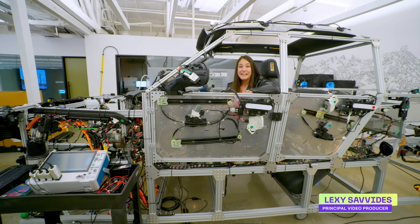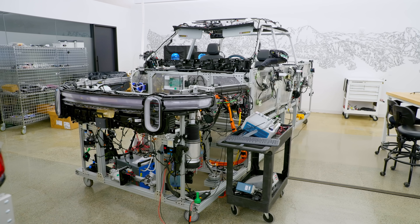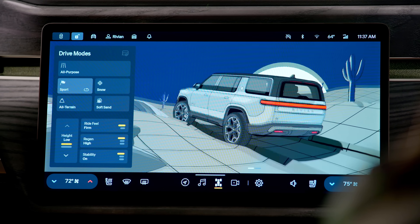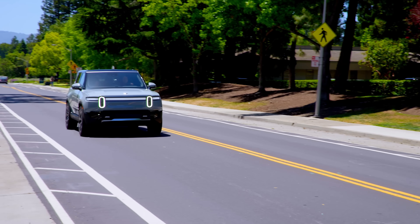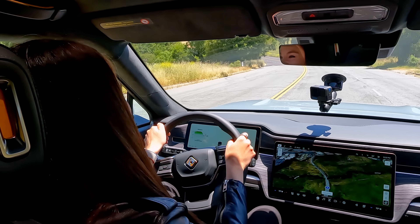Rivian is gearing up to launch its second generation R1, and I'm here at Rivian in Palo Alto to give you a sneak peek behind the scenes to see how all the hardware and software comes together. I wasn't expecting that. This is addictive.